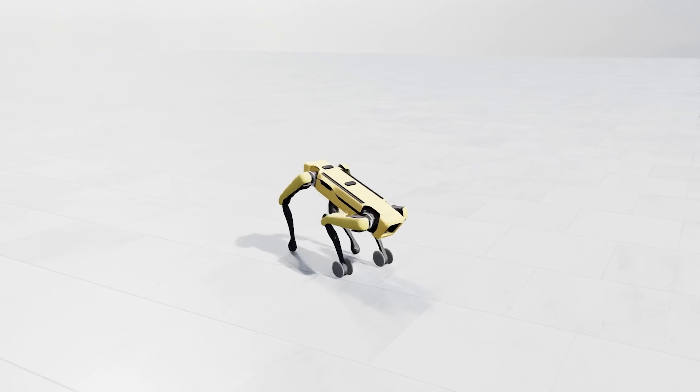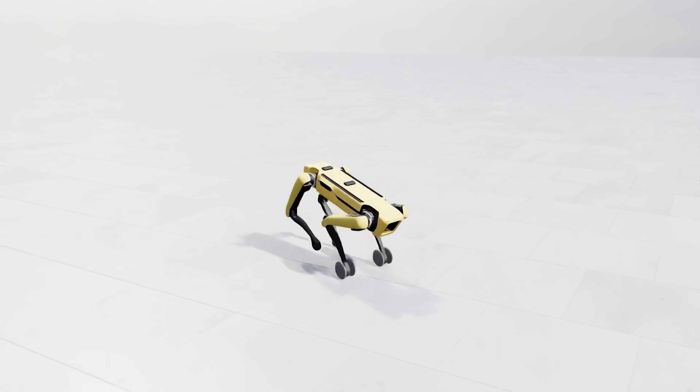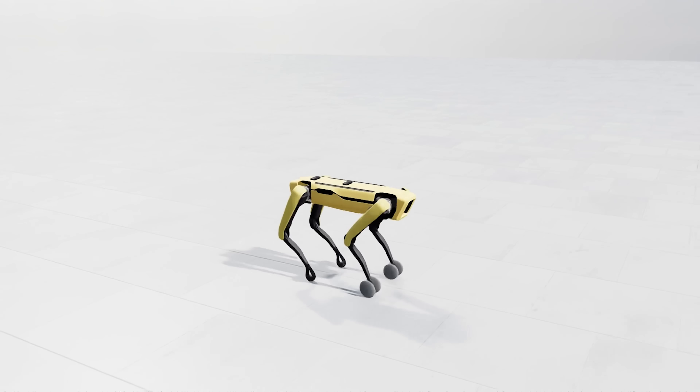Reinforcement learning is a type of machine learning that involves an agent in an environment. In simulation we have the robot, which is the agent, and we simulate some environment for it. For every action that the agent — the robot — makes, it receives a reward. Over time we train neural networks to maximize the reward.